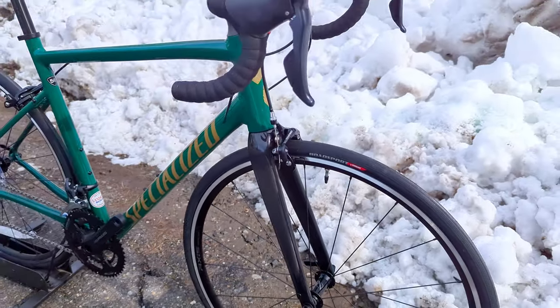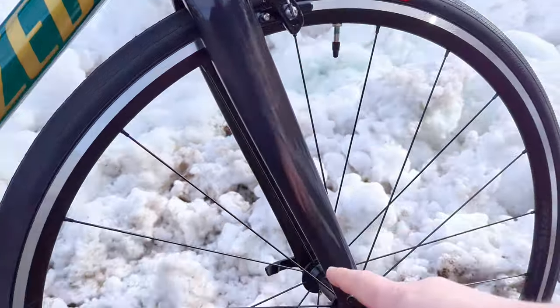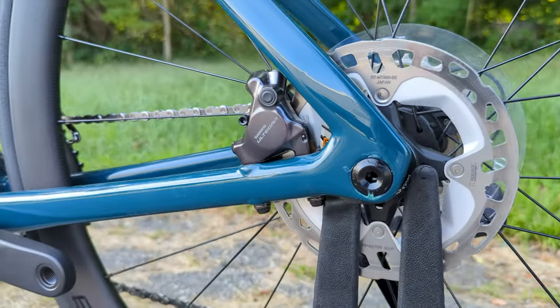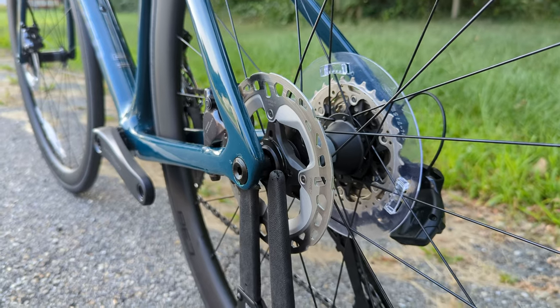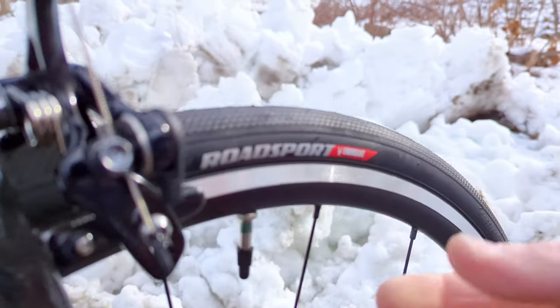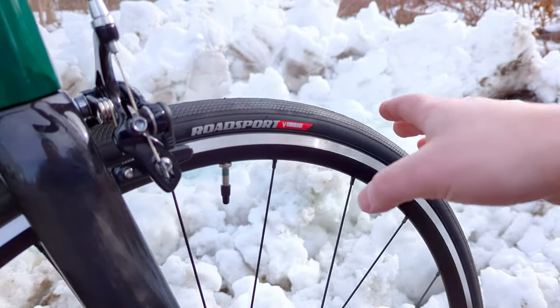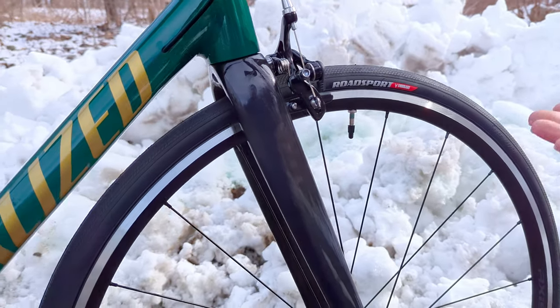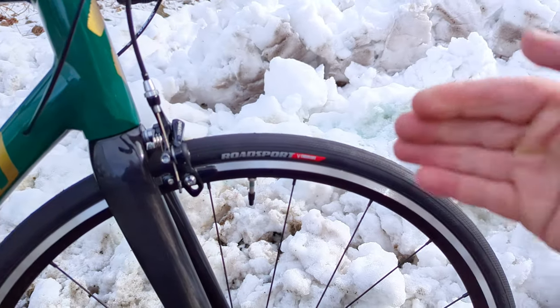Rim brakes are these calipers that go around the rim. As you grab the brake, that's what's grabbing onto the braking surface to slow the bike down. On road bikes today, most have gone to disc brakes — where instead of brakes up top, it's down in the center of the wheel. One downside of rim brakes is that you can't go to unlimited tire sizes since the tire still needs to fit inside the brake. Also, when braking you're wearing on the rim, and these rims over time can get cupped and worn out — requiring expensive replacement of the wheel or at least the rim.